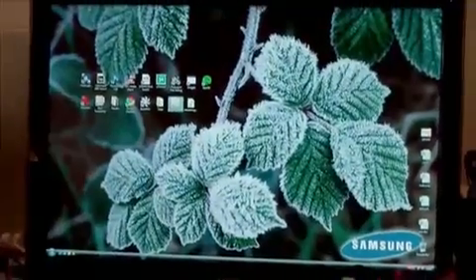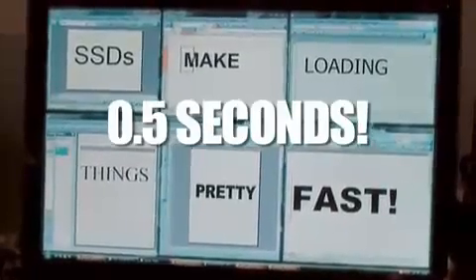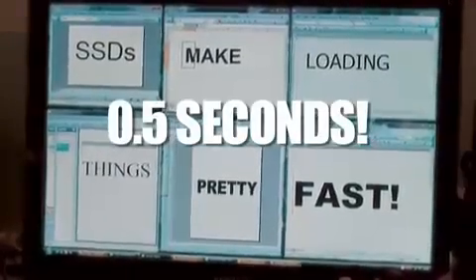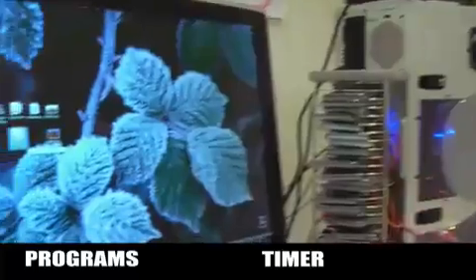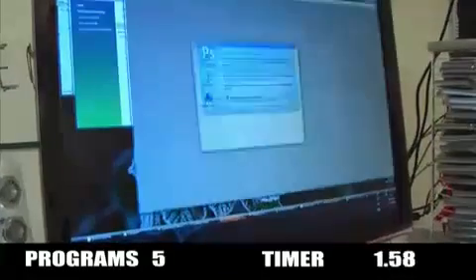We're gonna open all of Office at the same time. In 0.5 of a second — half a second. What I'm doing now is using the same command but opening everything in the Start menu to see what happens.